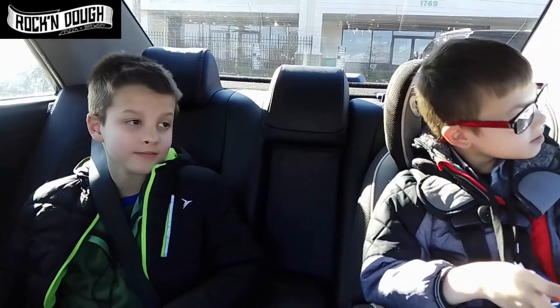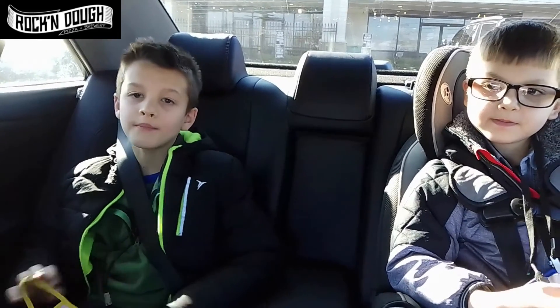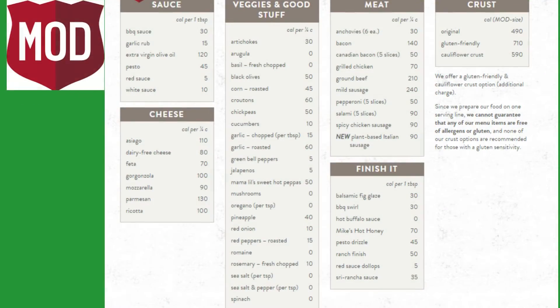It was fine, but we still like Blaze Pizza better. Me too.